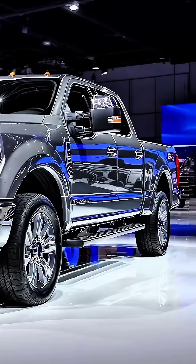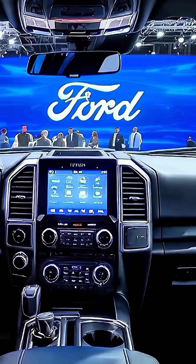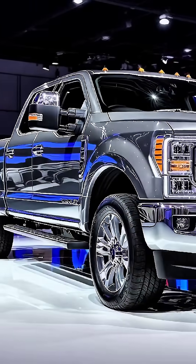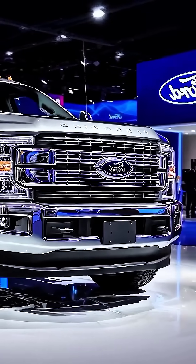Inside, comfort meets advanced tech. Luxury leather seating, a 15-inch infotainment display, digital driver cluster, panoramic sunroof, wireless charging, and Bang & Olufsen premium audio system.